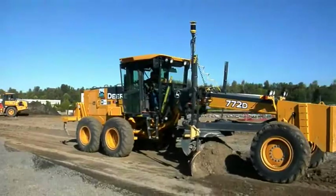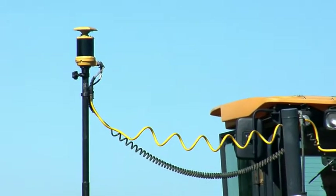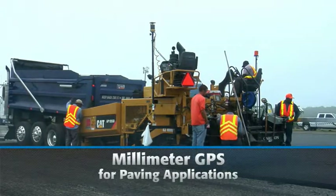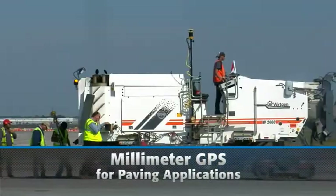TopCon's industry-leading millimeter GPS machine control technology has provided huge benefits to fine grading for years. Now, millimeter GPS is bringing the future to paving with the world's first 3D GPS control system for pavers.